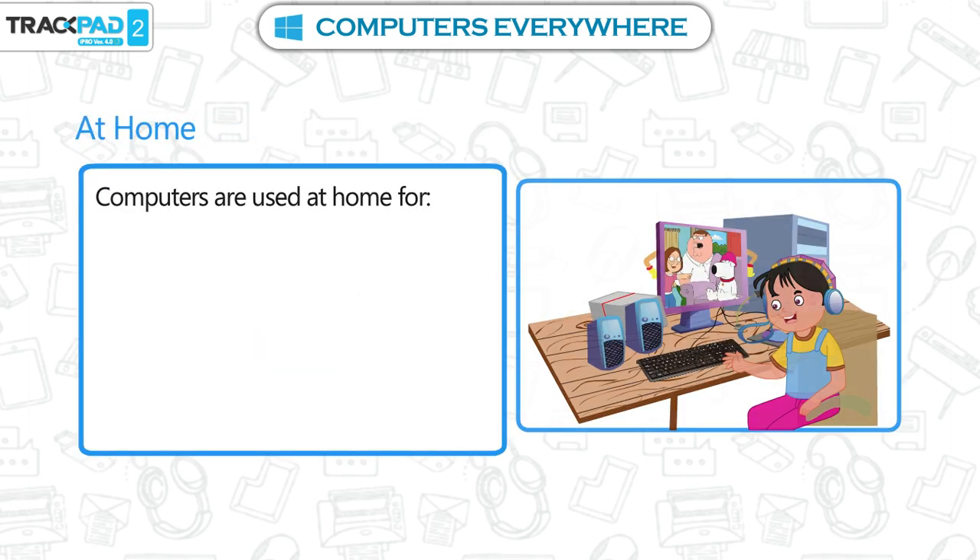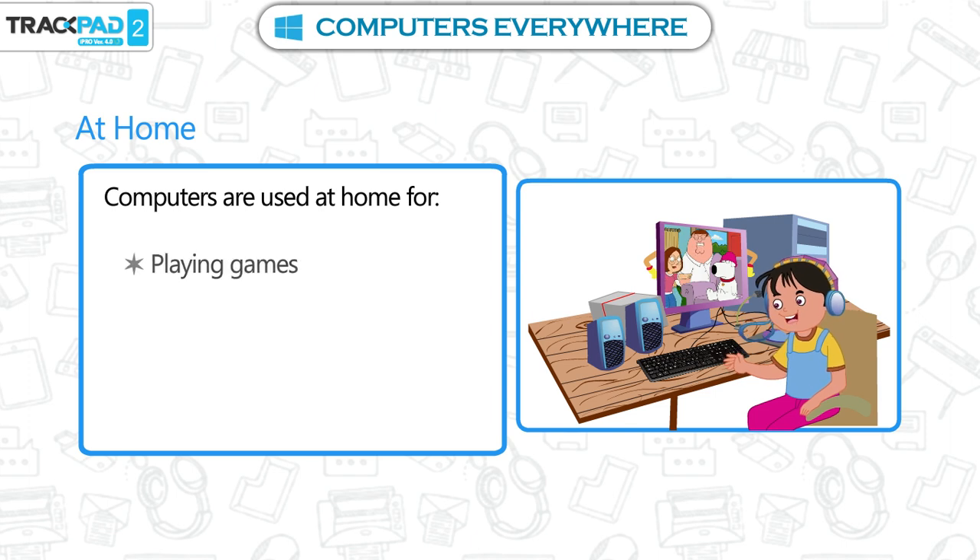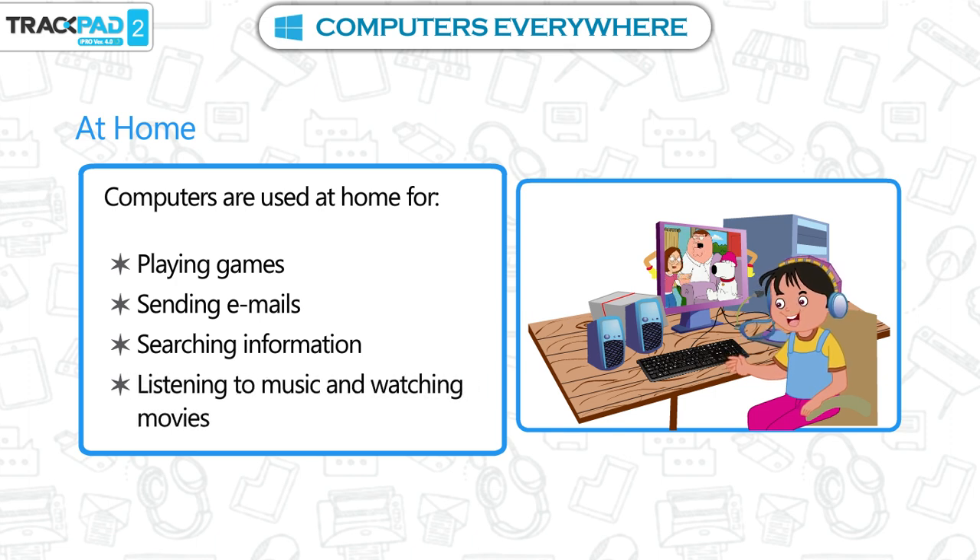At home. Computers are used at home for playing games, sending emails, searching information, listening to music and watching movies.